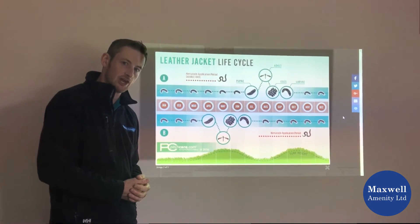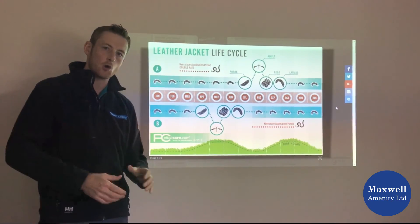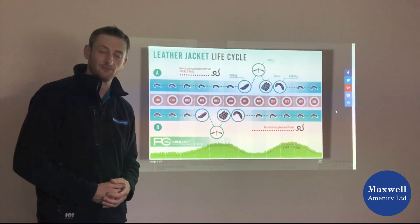Very similar information is available for chafer grub control as well, so go to those webpages. If you have any more questions, don't be afraid to give one of our technical salespeople a call and we'll help you out as best as we can. Thank you.